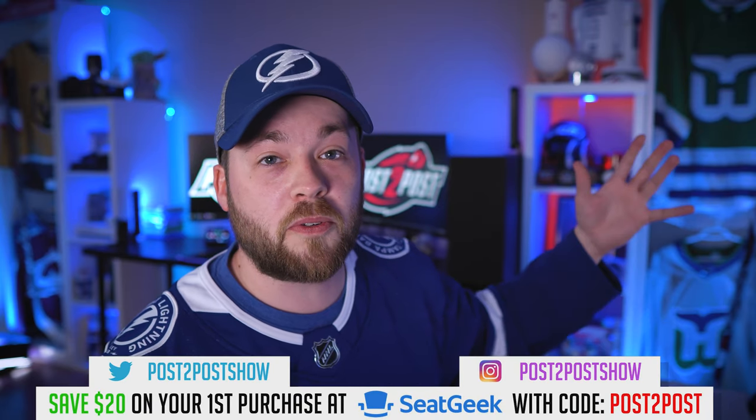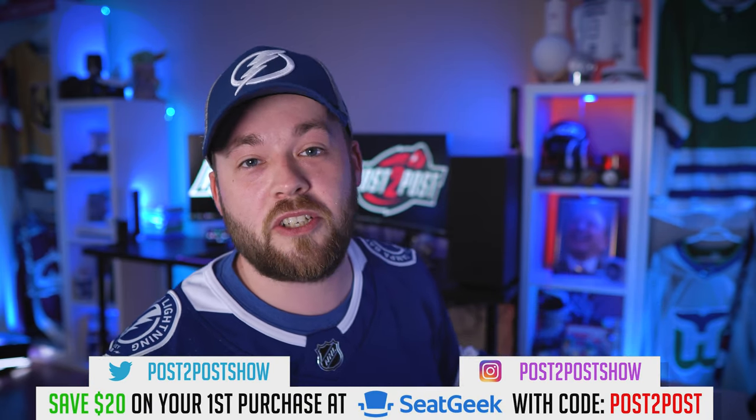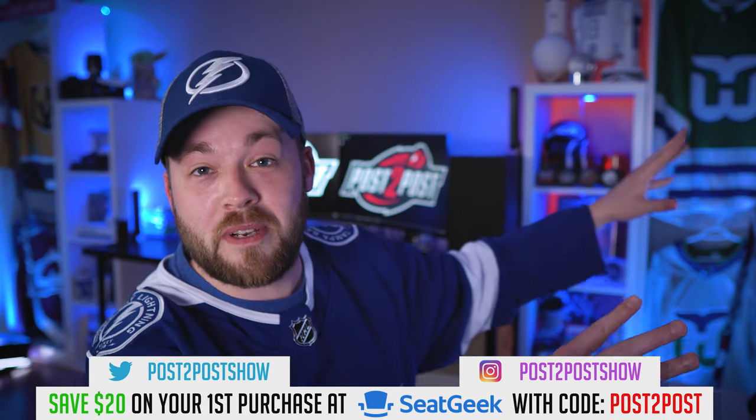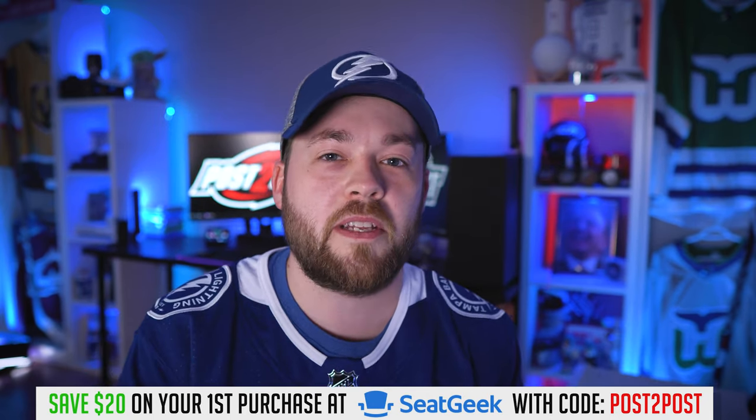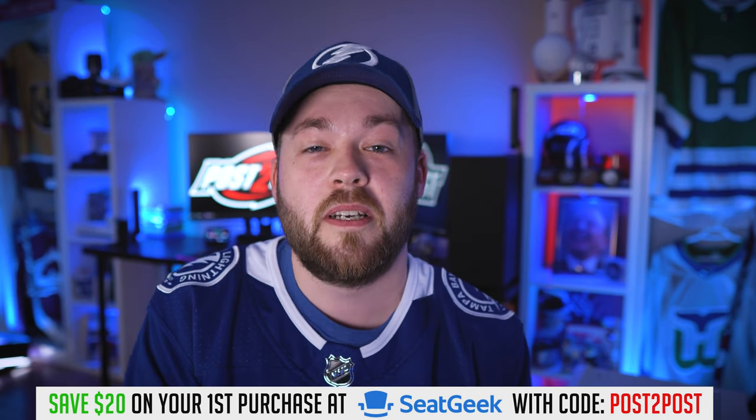Yo guys, what's up, it's Neil here. Thanks for joining me today. If you're not subscribed, I'd love it if you hit the subscribe button down below — catch me for hat unboxings, jersey unboxings, sports memorabilia collecting in general. I've got a bunch of stuff on the shelves and I'm going to be making a room tour video that's coming probably within the next couple of weeks.